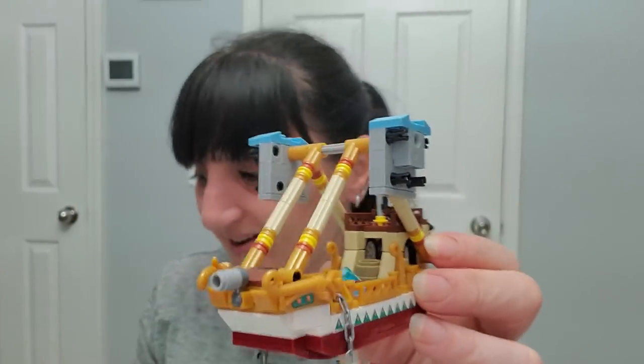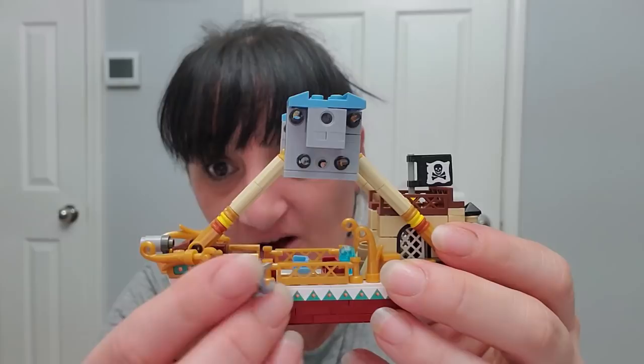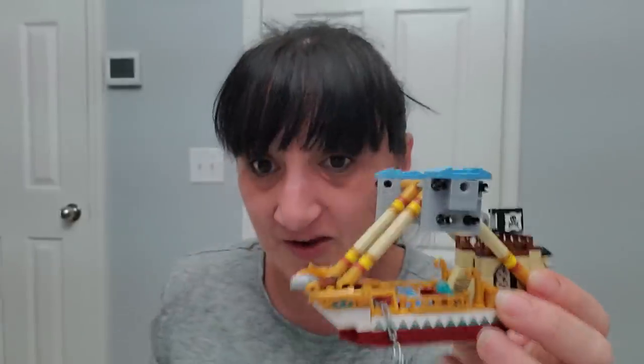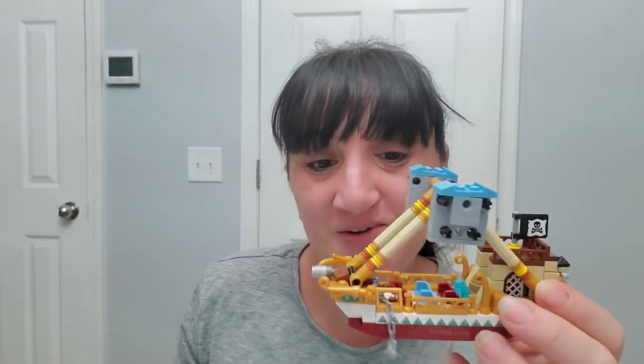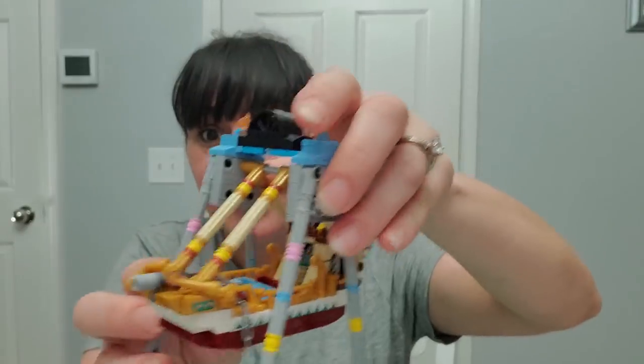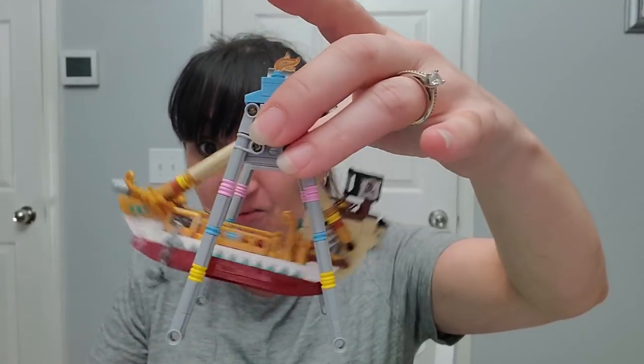Steps 18 through 20 — some pieces keep falling out but I'll hook them in at the end. It's actually coming together. Steps 21 and 22 — it's really starting to look like a full pirate boat now. The next two rows are pretty much just making the stands, and then one final row for the big finish.